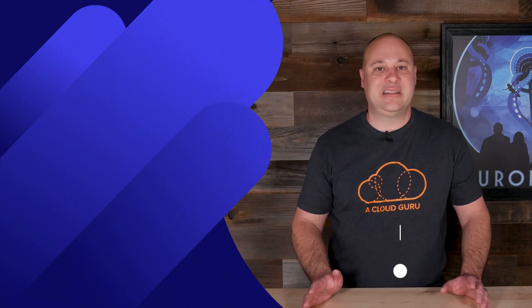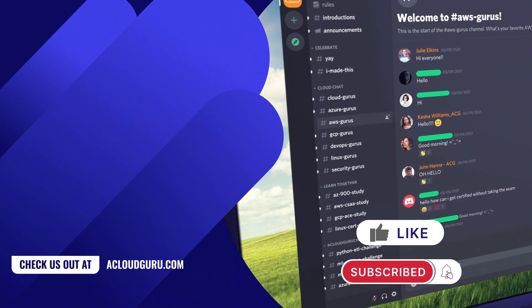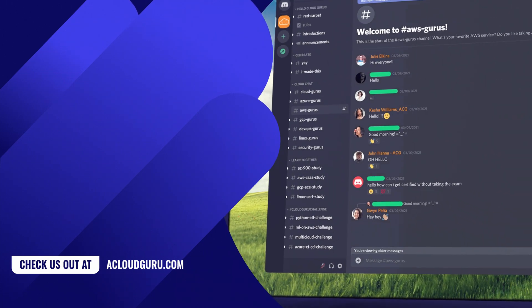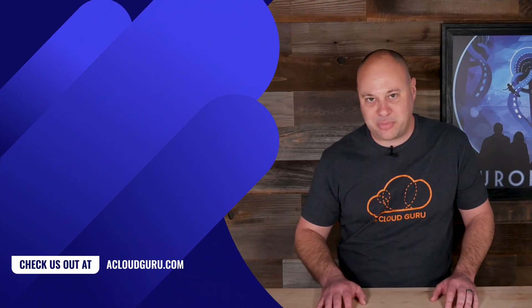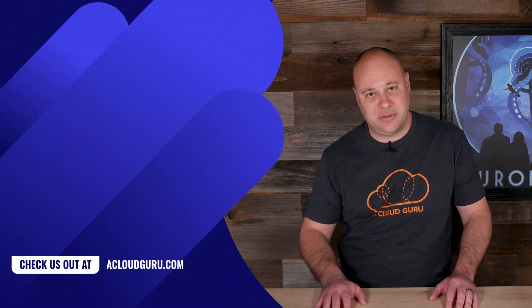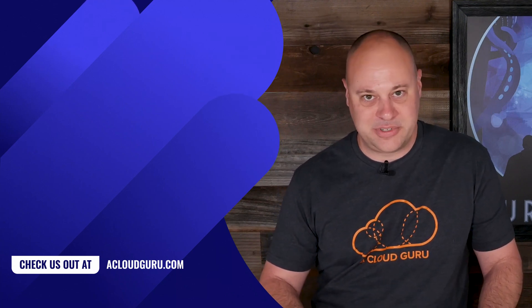And that, my friends, is all the AWS news that's fit to print this week. If you're so inclined, like and subscribe. Also, head on over to our brand-spanking-new ACG community hub on Discord, where you can interact with our training architects, do exam prep with other students, and learn about new content drops. We'll share the link down below. Stay safe, take care of one another, and keep being awesome Cloud Gurus.